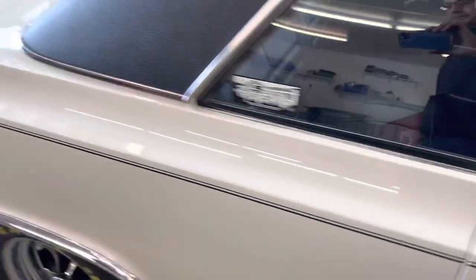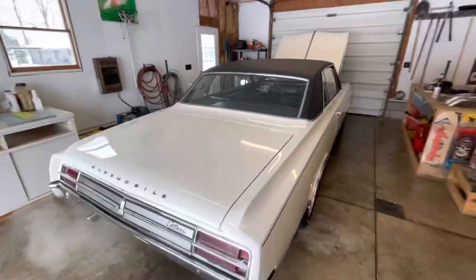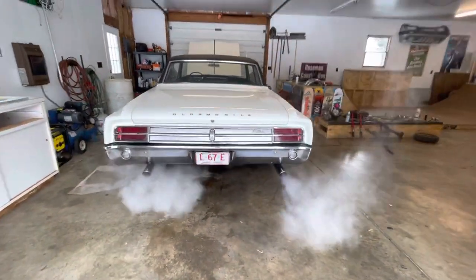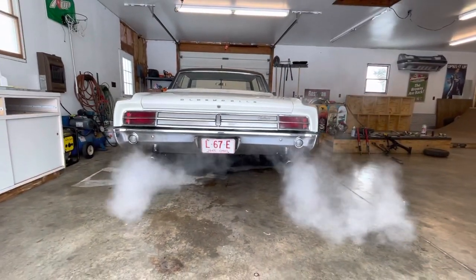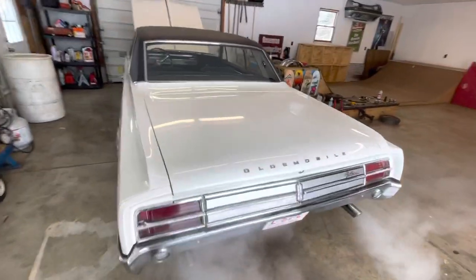You can see it runs pretty nice and smooth. It's a 65 — it's cold out here today, so I just started it.